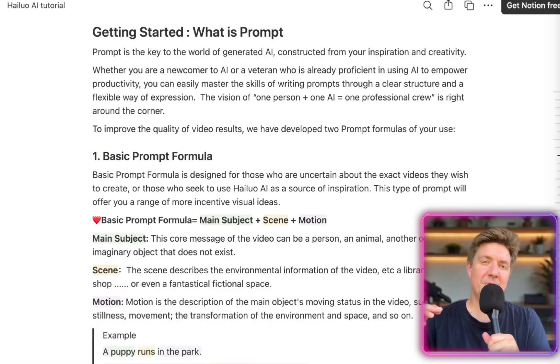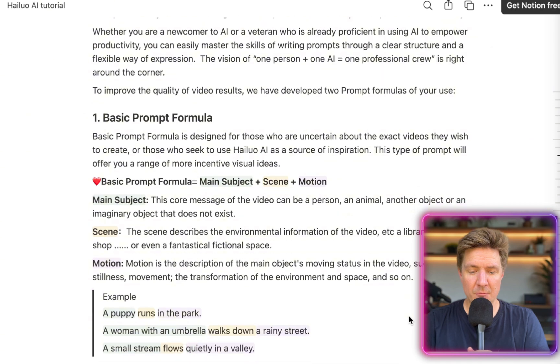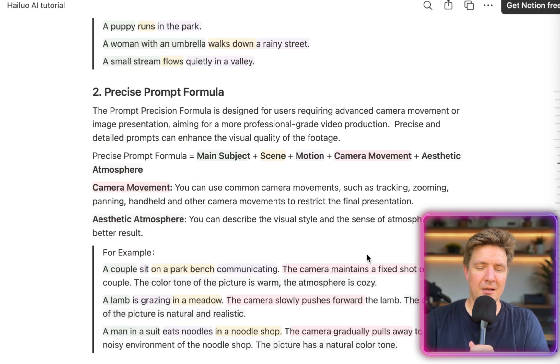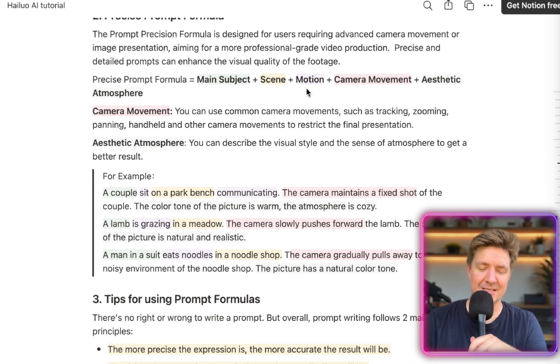One quick thing to share: on the Halo website they have a handy quick prompt formula guide. The basic formula is: name your main subject, your scene, and your motion — for instance, 'a puppy runs in the park.' Their precise formula adds: main subject, scene, motion, camera movement, and aesthetic. For example: 'A couple sits on a park bench communicating. The camera maintains a fixed shot of the couple. The colour tone is warm. The atmosphere is cosy.'